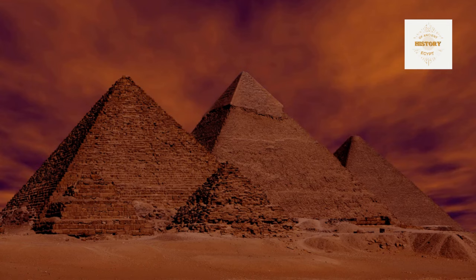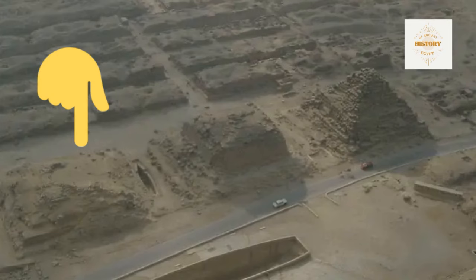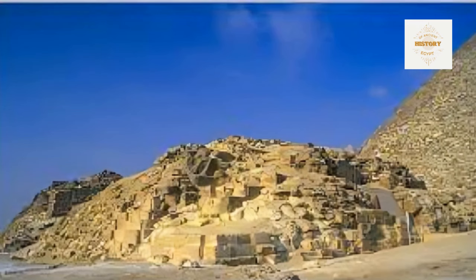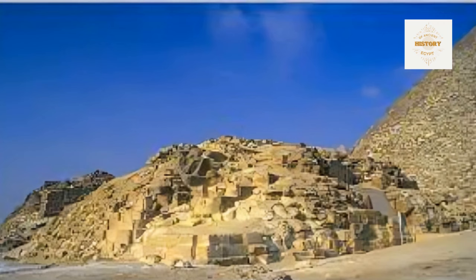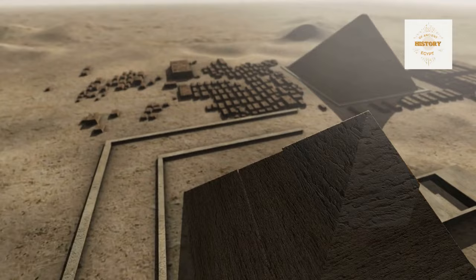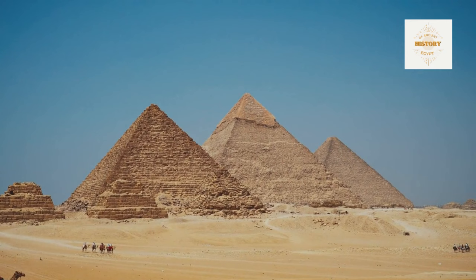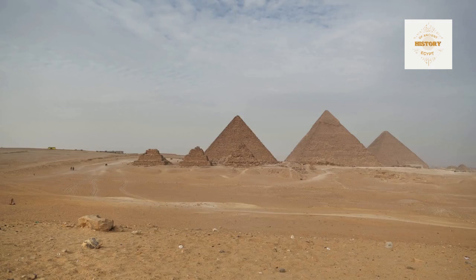In this video, we will delve into the details of Pyramid G.I.A., a structure that sparks curiosity and debate among archaeologists. We'll reveal the unique architectural design that takes us on a thrilling voyage into the cultural and engineering depths of this Pharaonic masterpiece. By examining its intricate architectural layout, we will explore its distinctive features and shed light on the ongoing discussions among experts regarding this mysterious structure.